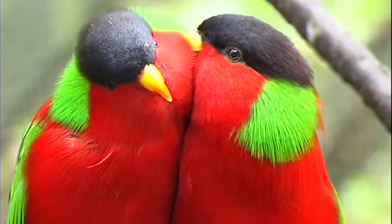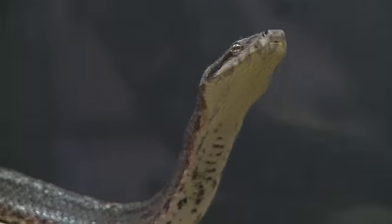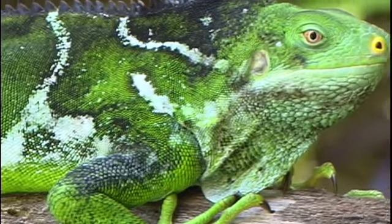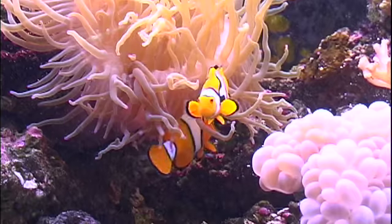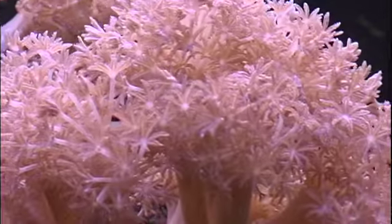Fiji's national bird, the collared lory. There are fruit bats, snakes, and several species of iguana for the kids to meet, as well as an amazing aquarium of tropical fish and soft and hard coral.